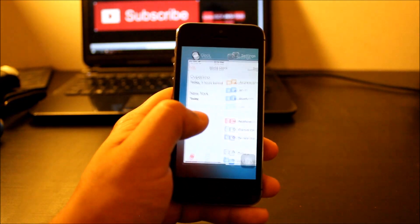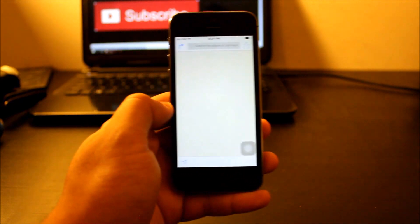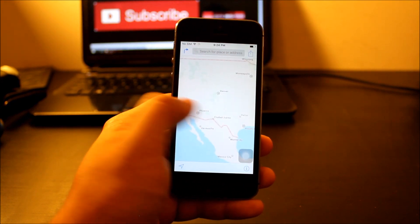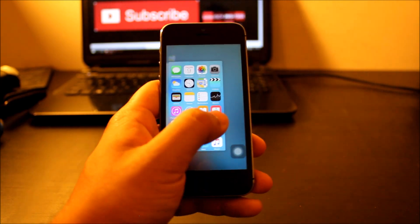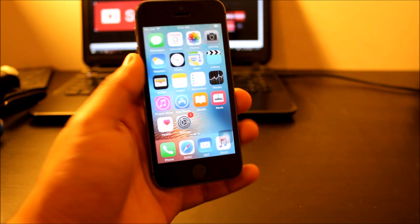Touch ID is awesome on this phone as well. It's pretty fast — actually just as fast, if not faster, than my iPhone 6 Plus. That might be because I haven't updated it to the newest iOS, while my iPhone 6 Plus is running the latest version. I highly recommend getting the black version.